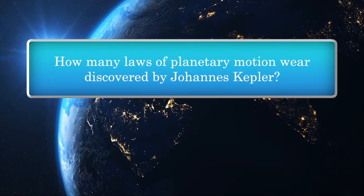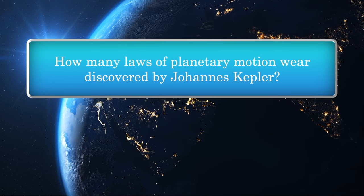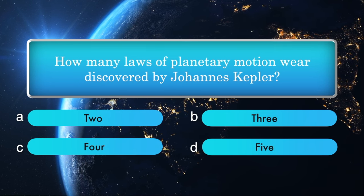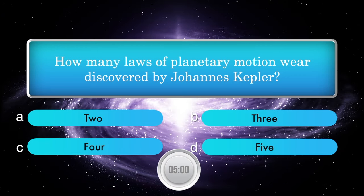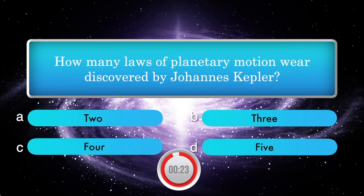How many laws of planetary motion were discovered by Johannes Kepler? Options: 2, 3, 4, and 5. Answer is 3.